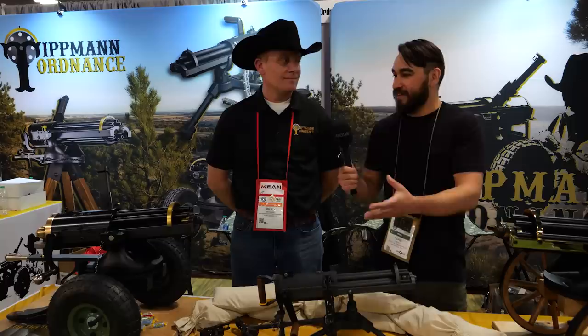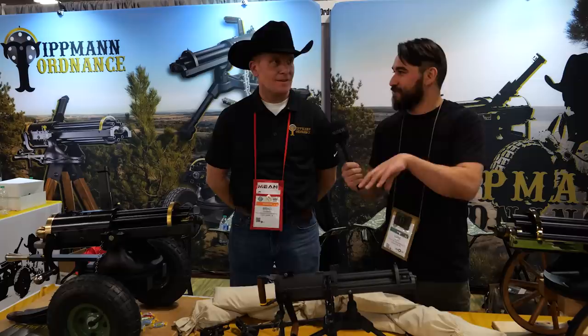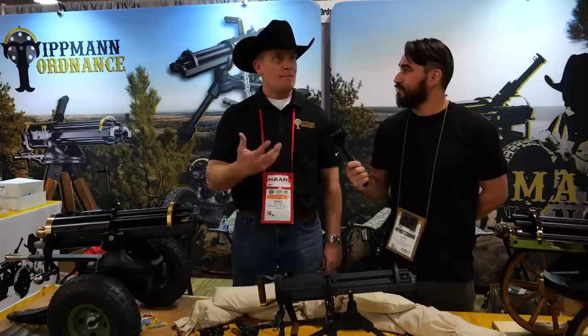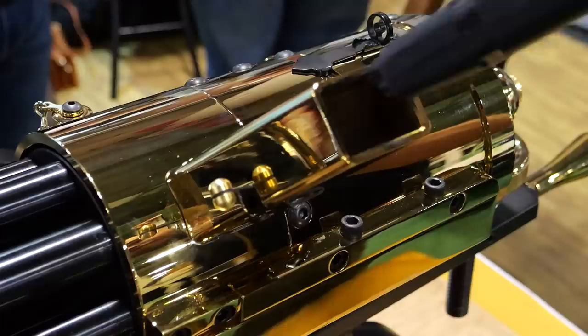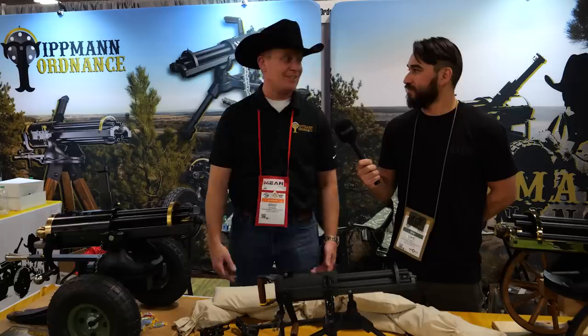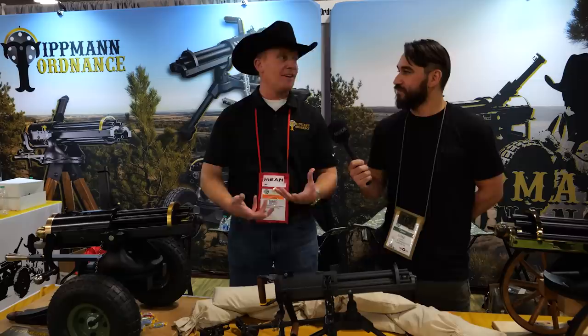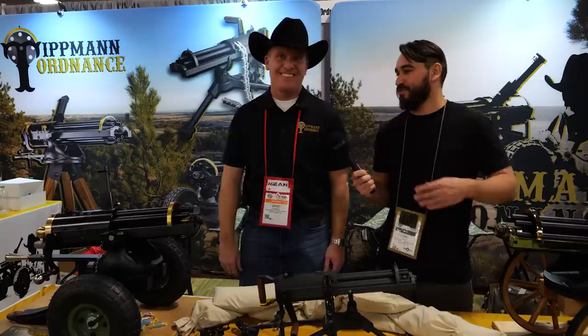With the belt-fed design, this blends both worlds — Tippmann Arms does belt-fed guns like the 1919 and M2, while Tipton Ordnance has done magazine-fed Gatling guns. Can you explain the difference? The reason we went belt-fed on the 22 is there are so many varieties of magazines it was hard to pick, and with a magazine you're limited — whether 25 or 50 rounds. With Glock-fed Gatling guns, magazines get really expensive and don't work as well when you're ramming through 100 rounds in 10 seconds.